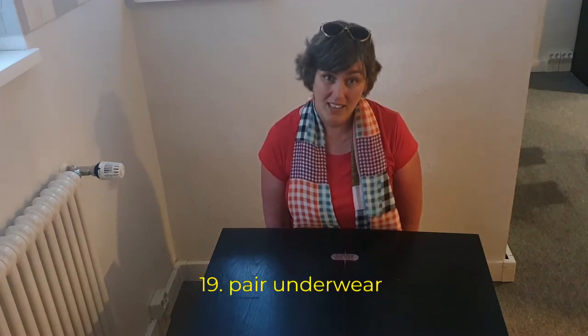Last but not least — I'm not going to show you, you'll just have to believe me — I always bring a pair of underwear in case something goes wrong with my travel bag.